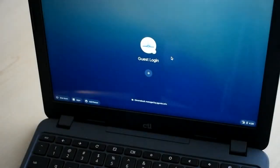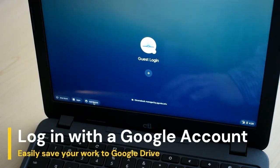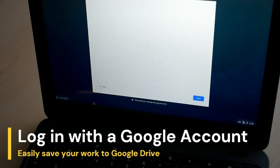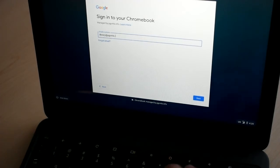There are two options for logging into the Chromebook: using a Google account or using a guest login. Click 'Add a person' in the bottom left corner of the screen to log in using a Google or Gmail account. We recommend using this option so you can save your work to Google Drive. You can use a pre-existing Google account or create one using your email address.